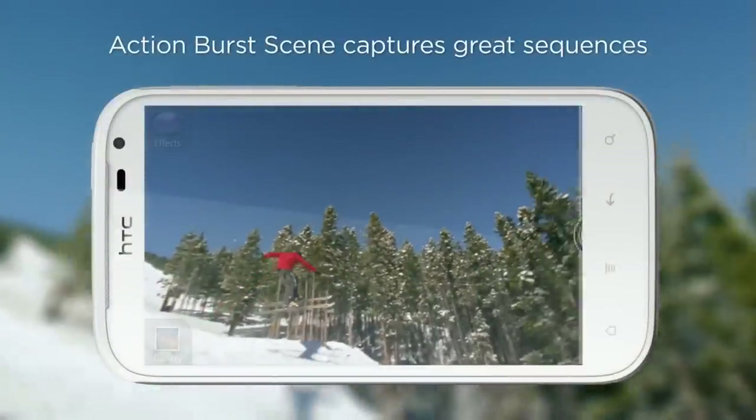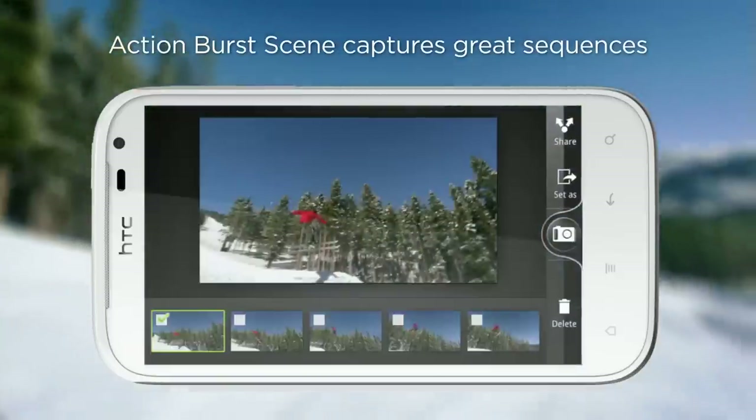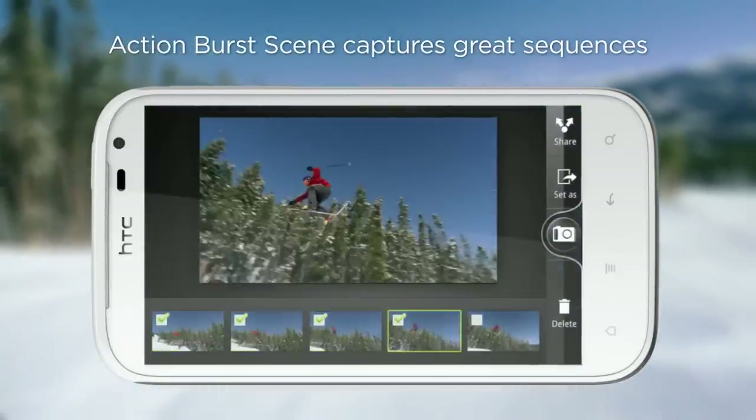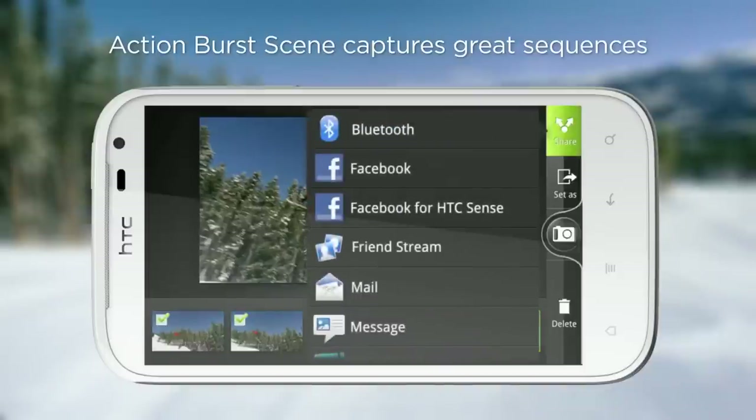Use Action Burst Scene to catch your friend as he jumps off one of the ski bumps. Press the shutter once to automatically shoot five cool images one after the other. Then pick the one you like or the entire sequence to post on Facebook.